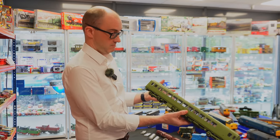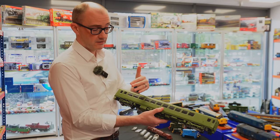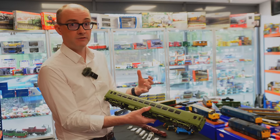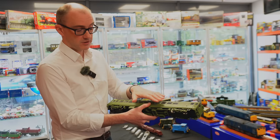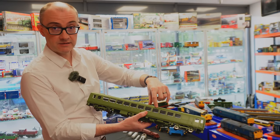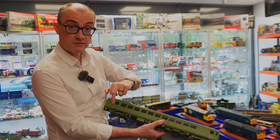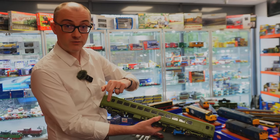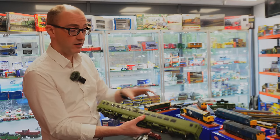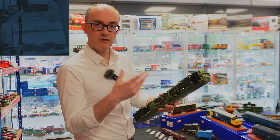We think the Class 153 is going to be really popular. For those who want DCC lighting and sound, there are loads of functions: saloon interior lighting, cab lights, door locking indicator lights that light up in orange, door button lights in red, all on separate functions. It's going to be a really attractive model with lots of play value.